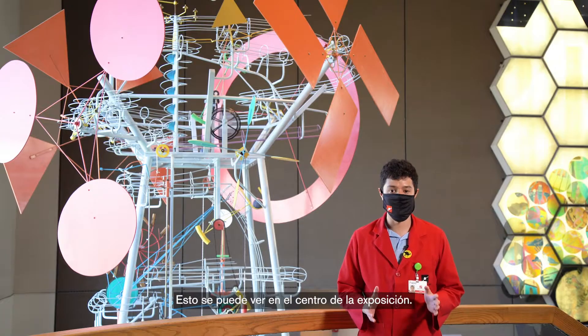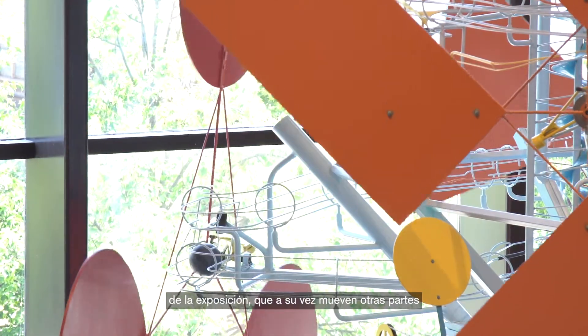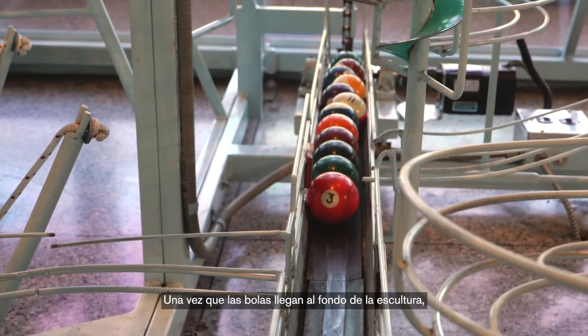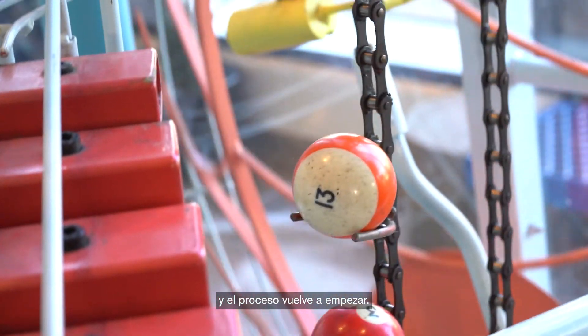You can see this happen at the middle of the exhibit. Two different sized balls move other parts of the exhibit, which then move other moving parts as well. Once the balls hit the bottom of the sculpture, a conveyor belt brings them back to the top, and the process starts all over again.